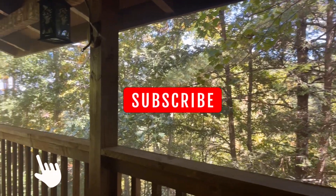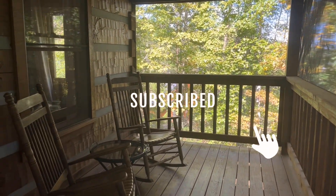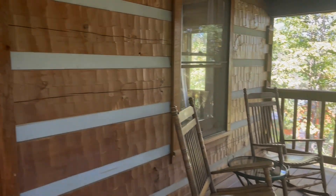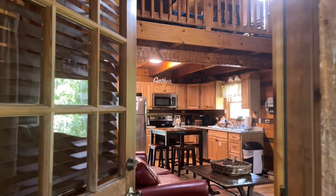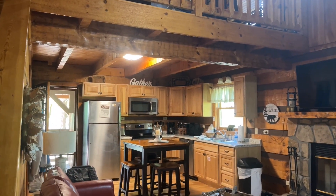Make sure to like this video and subscribe to our channel if you enjoyed watching this video. Also, comment down below if you have stayed here at this resort before. Thanks for watching, and we hope you join us on our next exploration.